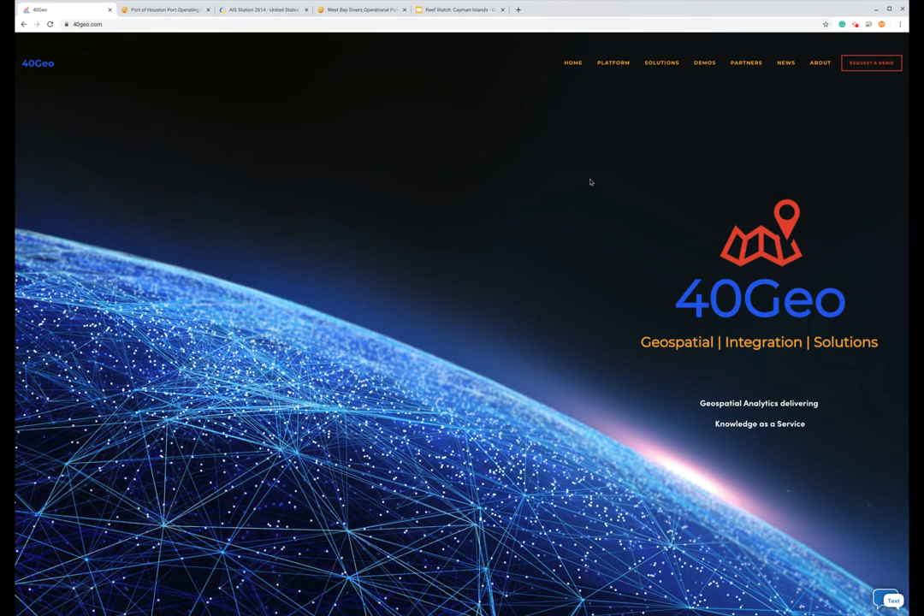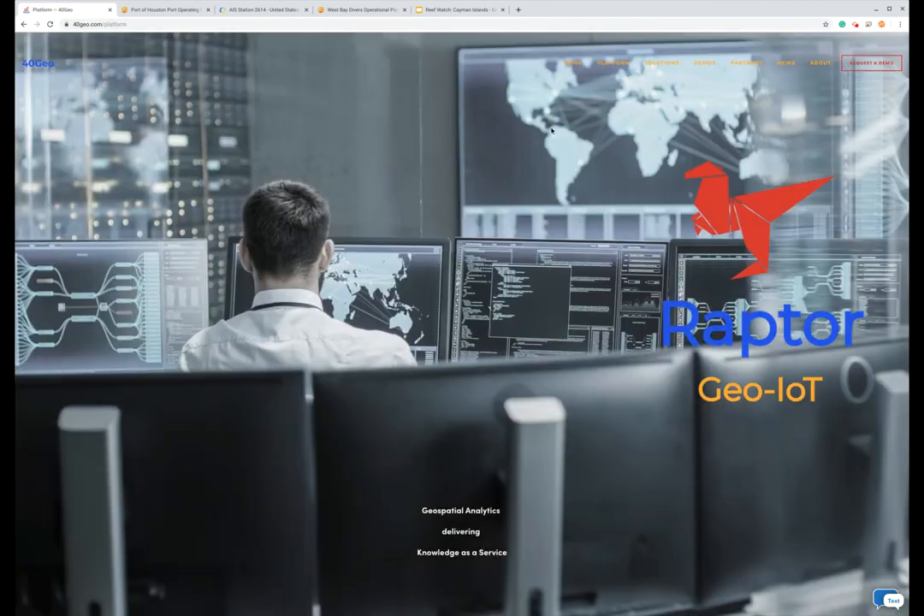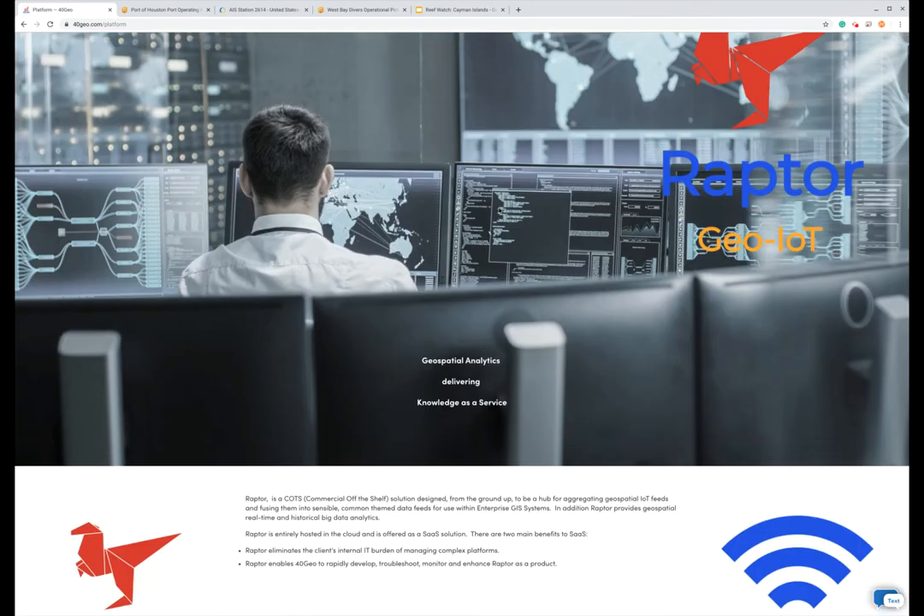A little bit about FortyGeo — we are a geospatial analytics company. We use sensors that are connected to the Internet to derive intelligence given where they're at in the world relative to other critical habitat or assets. Our platform is called Raptor, and it is our vehicle to bring data to our clients. Those solutions are grounded in ideas around exception-based surveillance, remote monitoring, common operational picture, supply chain optimization, and so forth.